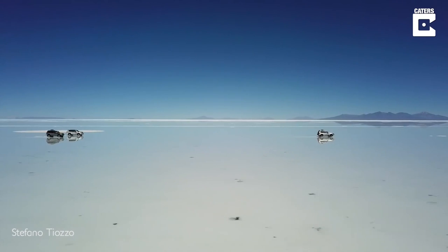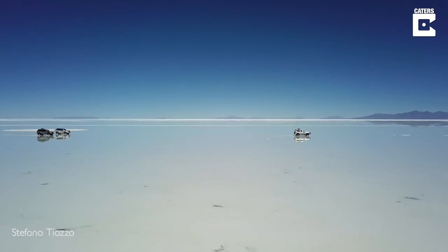Whenever it rains in the salt flats of Bolivia, the entire landscape becomes a giant mirror.